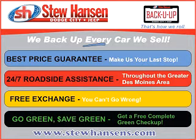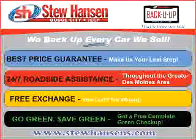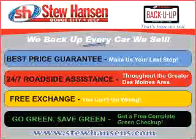Thank you for choosing Stu Hansen Dodge City Jeep. With our Back You Up program, you'll get the best price guaranteed, 24-7 roadside assistance, free exchange, and a free go green, safe green checkup.